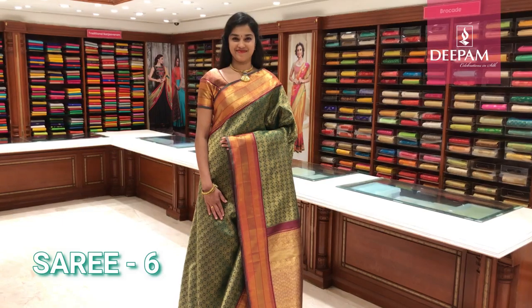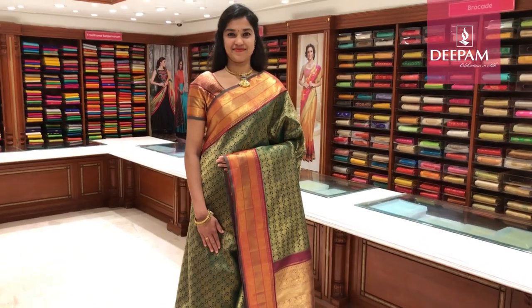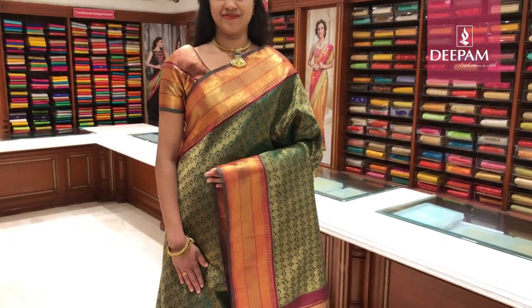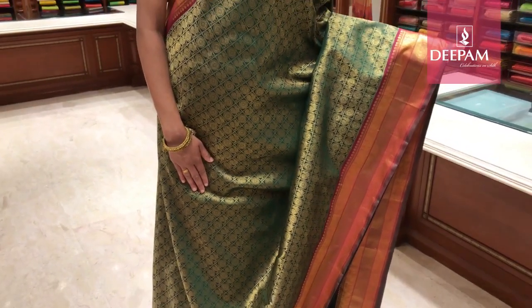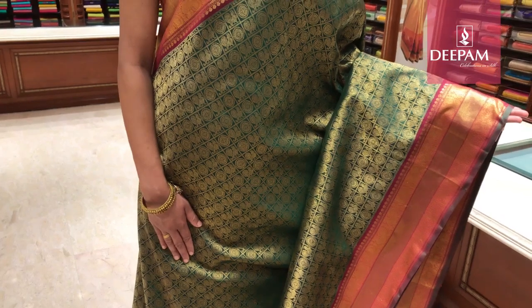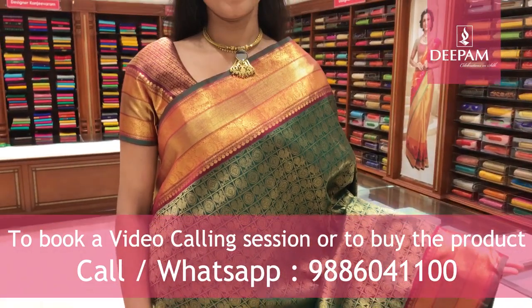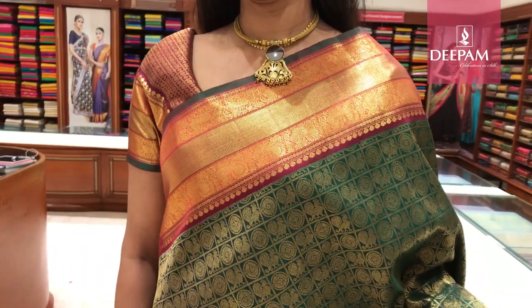Sixth saree of the day — Deepam's traditional pure handloom Kanjivaram brocade bridal collection. This is a traditional combination. The body colour is bottle green with beautiful all-over checks featuring intricate motifs — one is Rudrakshi and the other is a handcrafted peacock with antique gold. It has a contrast border of dark maroon with antique work and pure gold intricate zari.